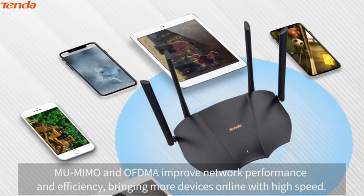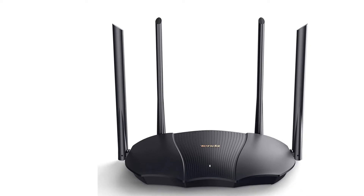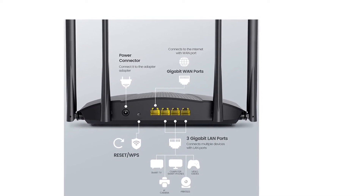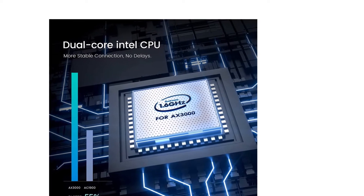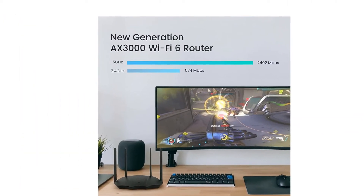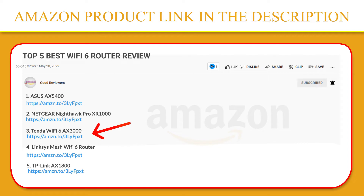OFDMA and MU-MIMO tech improve support by connecting more devices simultaneously, achieving optimal, efficient, stable, and smooth performance. Beamforming technology and 4T4R antenna design improve the range of the Wi-Fi signal, achieving greater coverage. WPA3 technology encrypts data transmissions and provides more secure and reliable transmission. With TWT technology, it reduces the energy consumption of connected devices, increasing performance with lower battery consumption. Please click the link in the video description for a better price and original product.